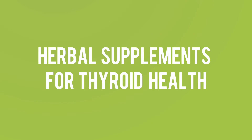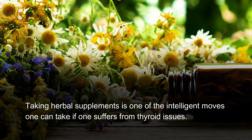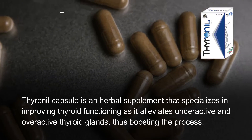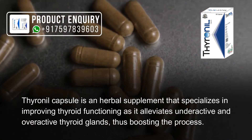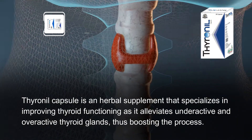Herbal supplements for thyroid health. Taking herbal supplements is one of the intelligent moves one can take if one suffers from thyroid issues. Thyrenyl capsule is an herbal supplement that specializes in improving thyroid functioning as it alleviates underactive and overactive thyroid glands, thus boosting the process.